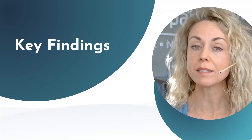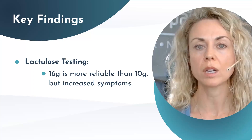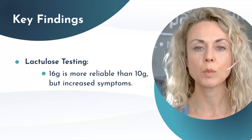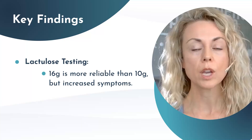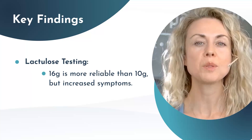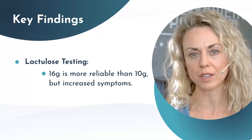The previous recommendations through the North American guidelines suggested that 10 grams of lactulose was appropriate for SIBO testing. In this study, they tested 16 grams and found that significantly more people tested positive for SIBO compared to the 10-gram group. However, this group also had increased symptoms during and after the test.